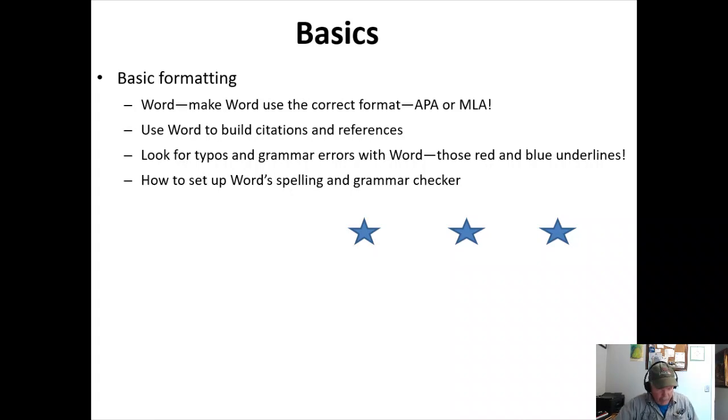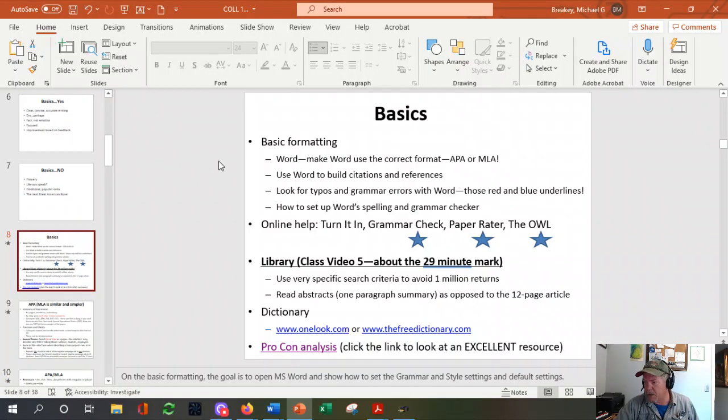Let me jump out to Word and show you that. Also, there's a tool GNTC uses called Turn It In — it's an online plagiarism checker. What it really does is check your paper, search the internet, and say this big chunk came from an article online. It's not plagiarism if you cited it properly. It helps students look at their own papers, review them, and go — oh, there's a big section I didn't cite properly. So you fix that and turn it in again, and now you haven't plagiarized.